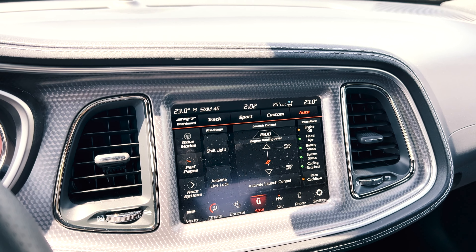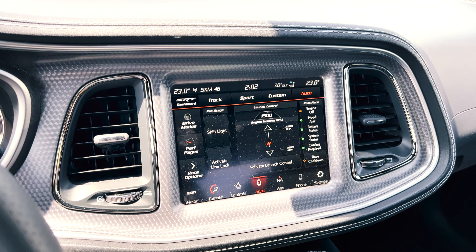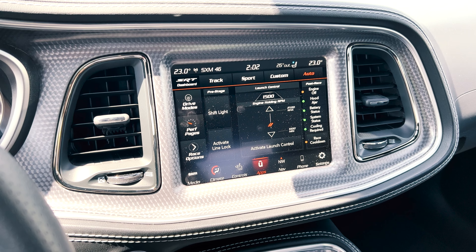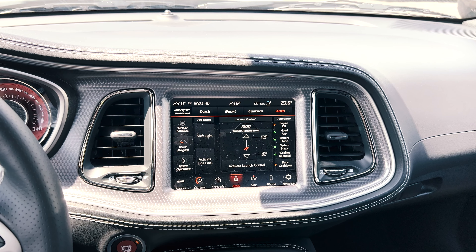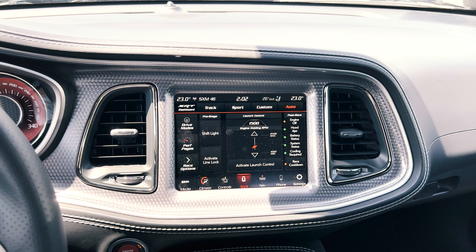Once you click into the SRT dashboard, there's a ton of things that you can do. You've got your drive modes, performance pages, race options, pre-stages, launch control, and post-race. You can even adjust your shift light if you need it at a different spot. And of course you can activate line lock to do those massive burnouts.